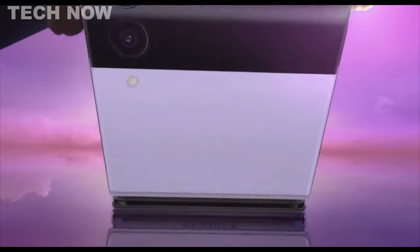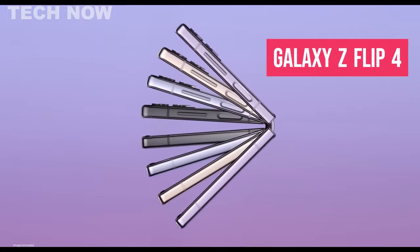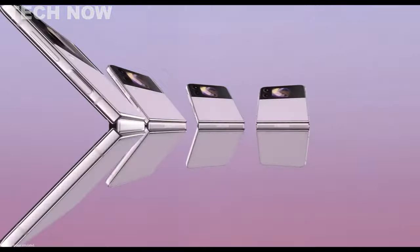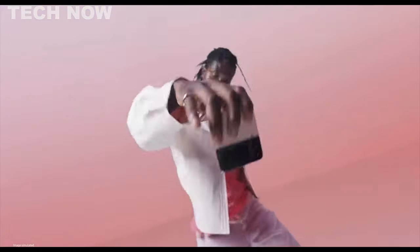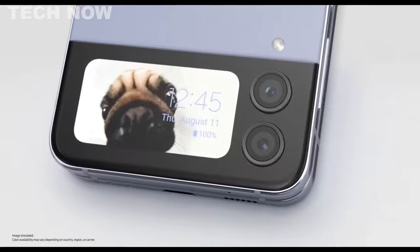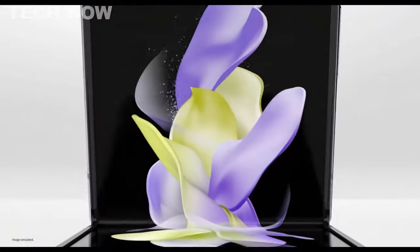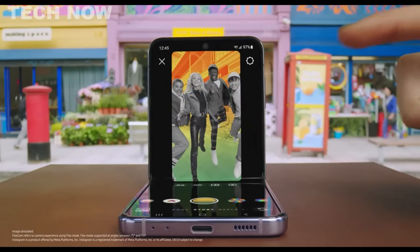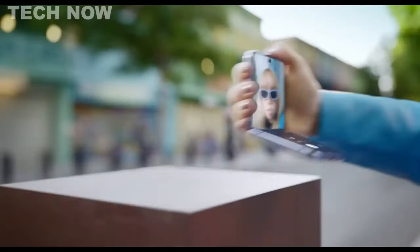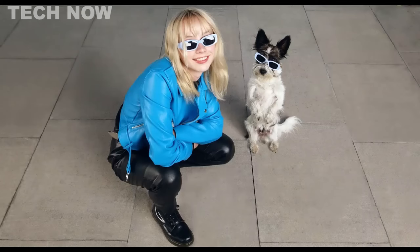The Samsung Galaxy Z Flip 4 is a standout foldable phone that prioritizes portability and style without compromising on performance. Its innovative design and robust hinge mechanism make it cool-looking, functional, and durable. When folded, it transforms into a compact, pocket-friendly shape, and when unfolded, it reveals a 6.7-inch Dynamic AMOLED 2X display with vibrant colors and a 120Hz refresh rate, offering an ultra-smooth scrolling experience.